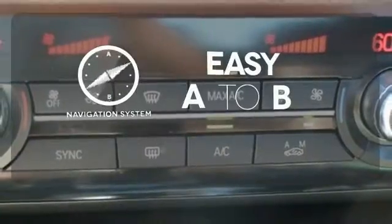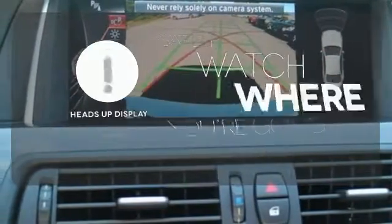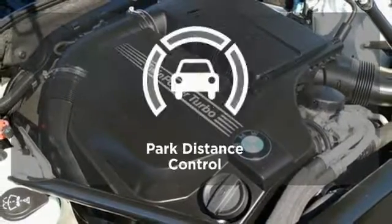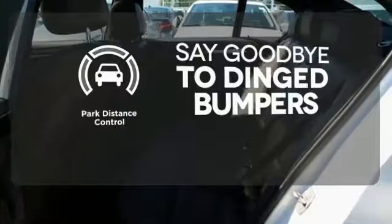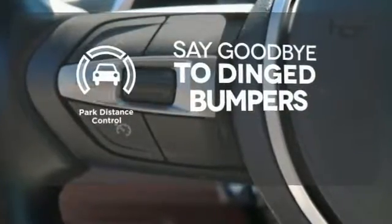Feel confident getting from point A to point B with the navigation system. A heads-up display puts the important information in your line of sight for a safe drive. Park Distance Control helps keep you safe by using ultrasonic proximity detectors to monitor the distance of nearby objects.